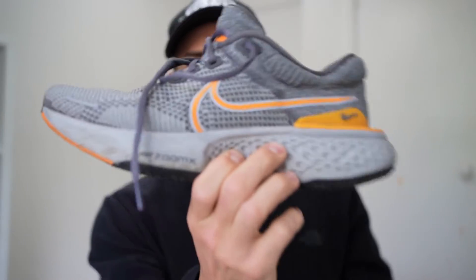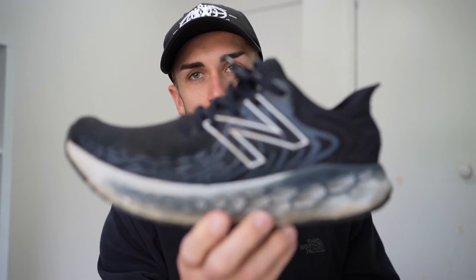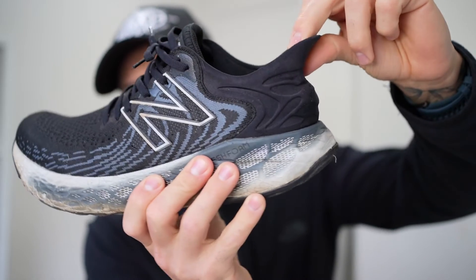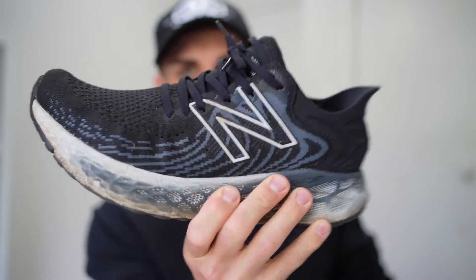The Nike Invincible Run 2s are probably my favorite everyday running shoe right now — I'll probably put 500 to 1,000 kilometers on these. The New Balance 1080 v11 is also flat at the bottom and super cushiony. The only thing is at the back your foot can tend to slip out a little bit, but overall another great running shoe.